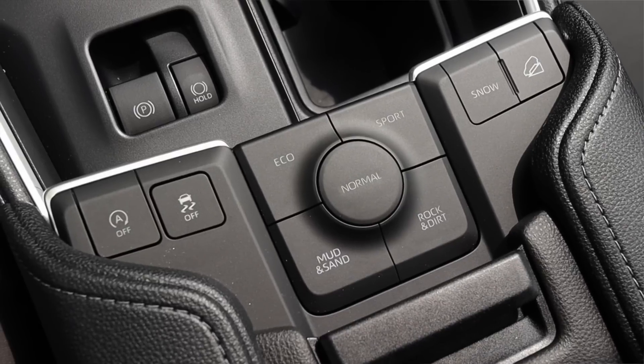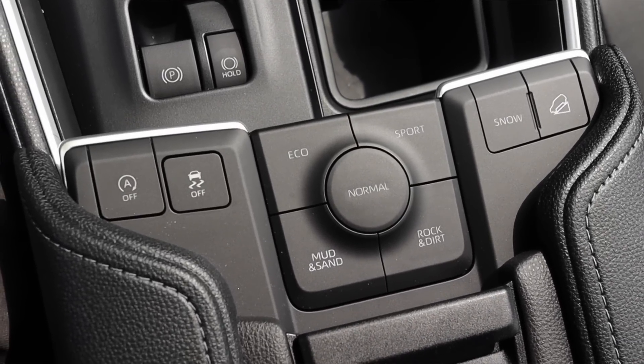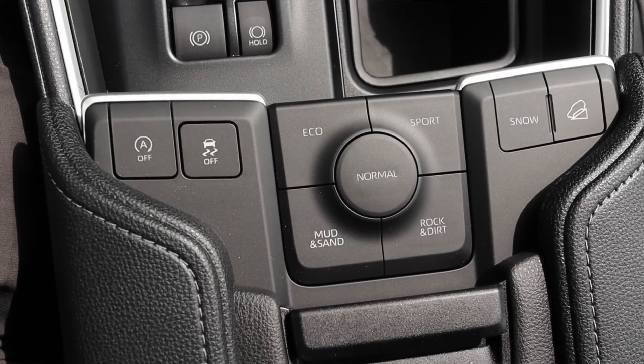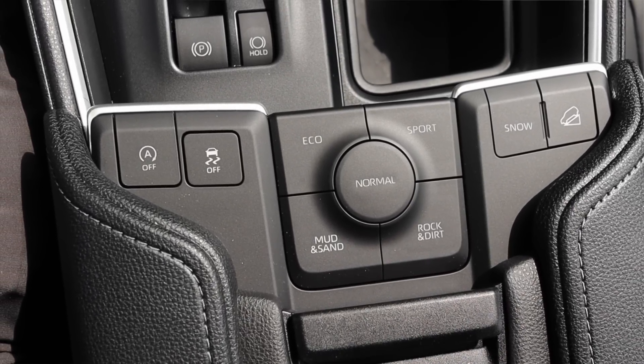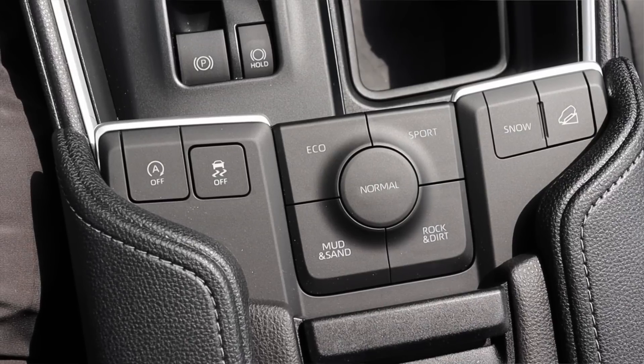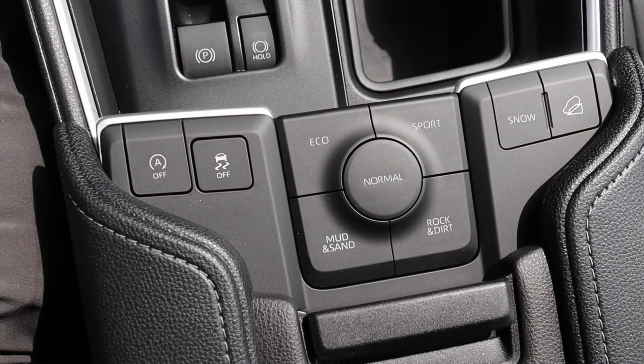Coming up a step, we have a lot more buttons: automatic start/stop on and off, traction control on and off, and then all of our drive modes — normal, eco, sport, mud and sand, and rock and dirt. This is the all-wheel drive model, so it gets those mode selects, which is very nice to see. Off to the right we have an additional snow mode and hill descent control.